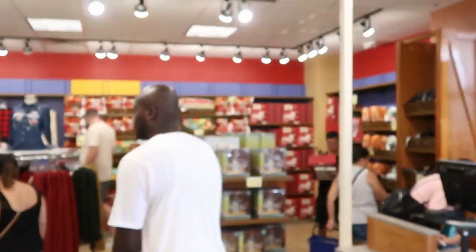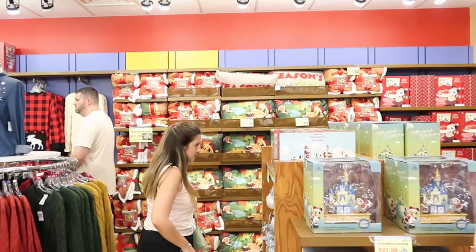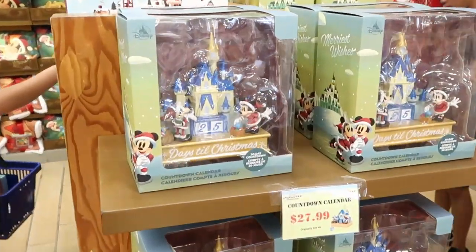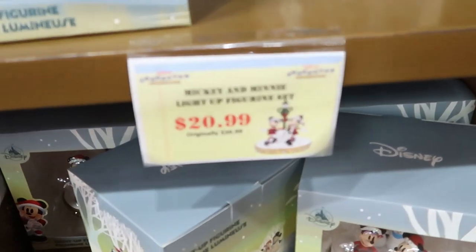Over here they're showcasing Christmas blankets for $25.99 — they're actually $59.99 normally and are reversible throws. They still have the countdown-until-Christmas items too; I wonder how long they'll have those since Christmas is right around the corner. The countdown calendars are $27.99, originally $50.